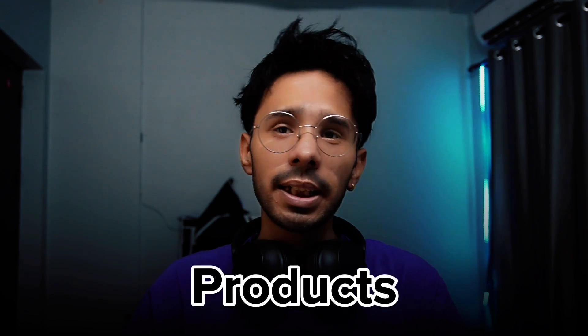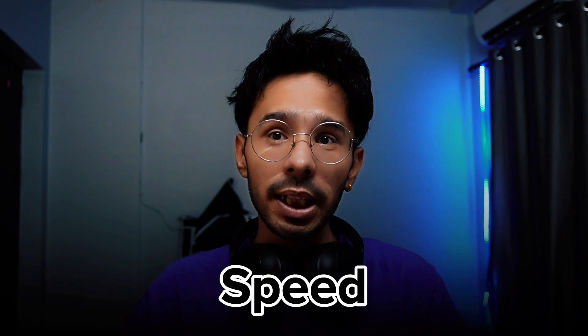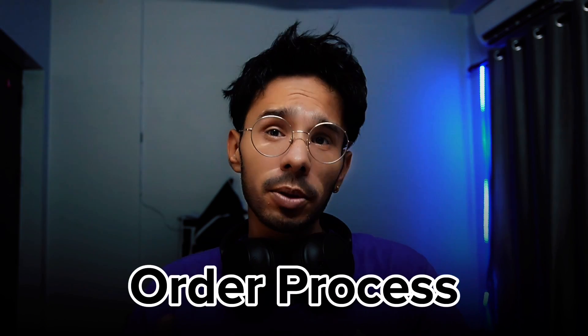Hi everyone, welcome back to my YouTube channel. I am Asesh Kapoor from Corporate Vlogging Tips and today we are going to talk about Proxy Seller. Proxy Seller is a proxy provider that has been making waves in the proxy industry recently. In this review I will talk about their products, surprising quality of proxies, the speed, order process, pros and cons, and my honest opinion about the proxies.